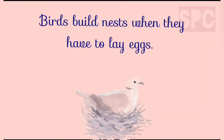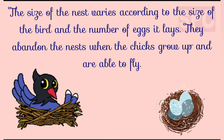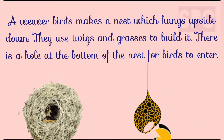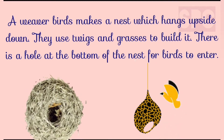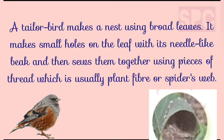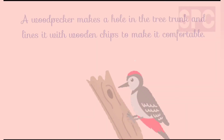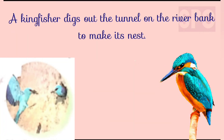Students, birds make nests when they have to lay eggs. The size of the nest varies according to the size of the bird and the number of eggs it lays. They abandon the nests when the chicks grow up and are able to fly. Birds like sparrows, crows and pigeons make cup-shaped nests to prevent their young ones from falling. A weaver bird makes a nest which hangs upside down. They use twigs and grasses to build it, and there is a hole at the bottom of the nest for the bird to enter. A tailor bird makes a nest using broad leaves. It makes small holes on leaves with its beak and then sews them together using pieces of thread, which is generally plant fiber or spider's web. Partridges make a shallow nest in the ground, kept cozy and warm by filling it with dried leaves and grasses. A woodpecker makes a hole in the tree trunk and lines it with wooden chips to make it comfortable. A kingfisher digs out a tunnel on the river bank to make its nest.